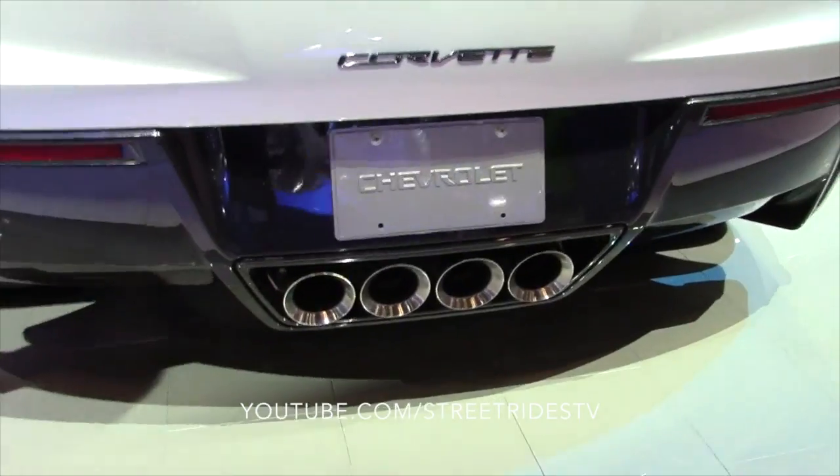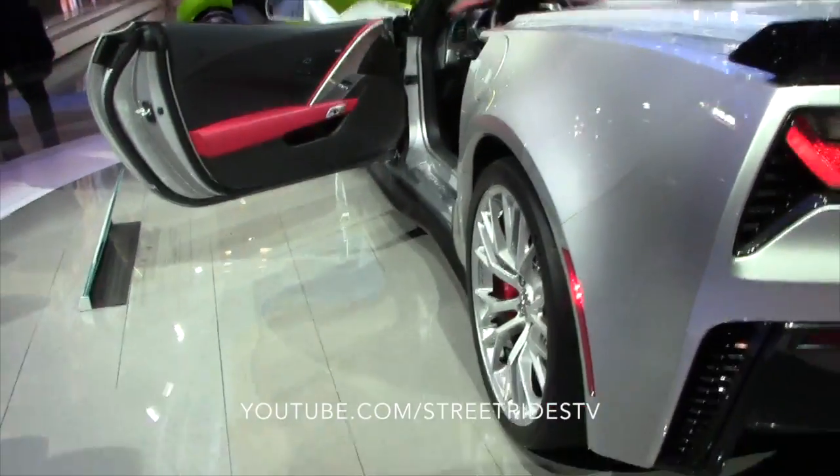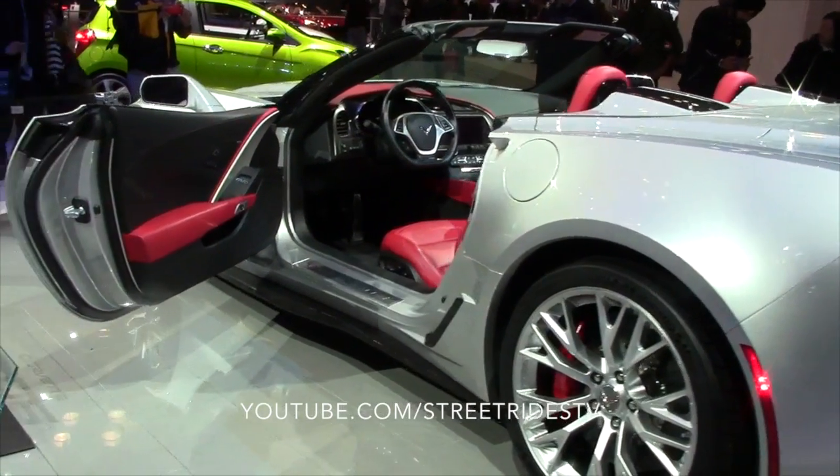We've got more comfort features on the car as well — softer material on the seats, more padding, heated front and rear seats, and even a heated steering wheel this time around.